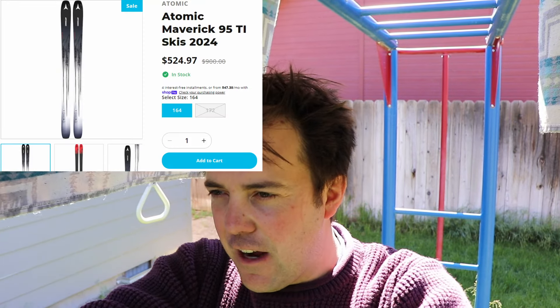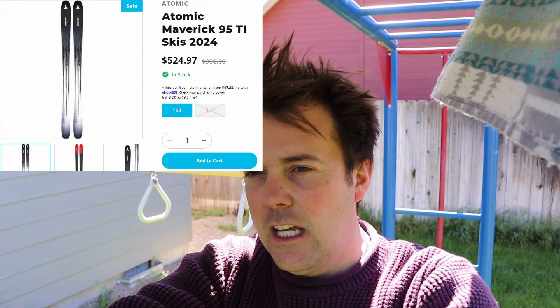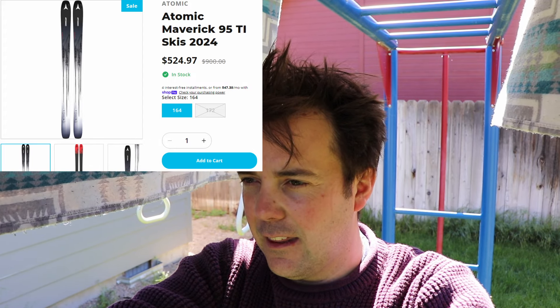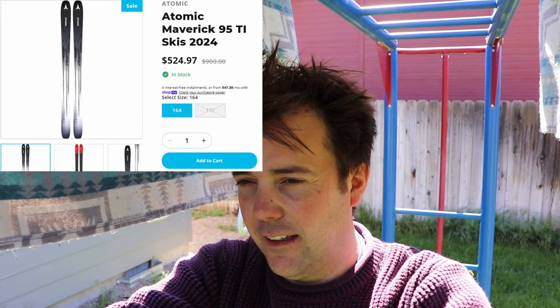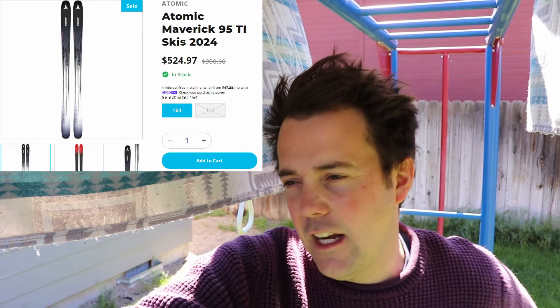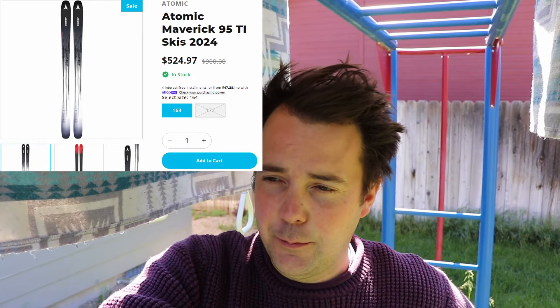Next up, we have one of my all-time favorite skis, the Atomic Maverick 95 TI for 2024. They have that in just the 164, so pretty limited for length, but they have it for $524.97, which is pretty good. That's about on par with what I bought my Maverick 88s last year, considering this is a 95 and the 95 tends to be a little bit more expensive.